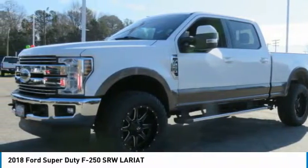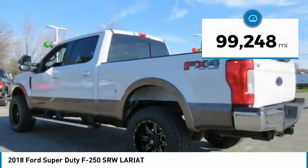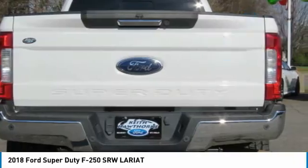Ford F-250 Super Duty and is priced below $55,000. This vehicle has less than 100,000 miles. Here are some of this vehicle's great options.